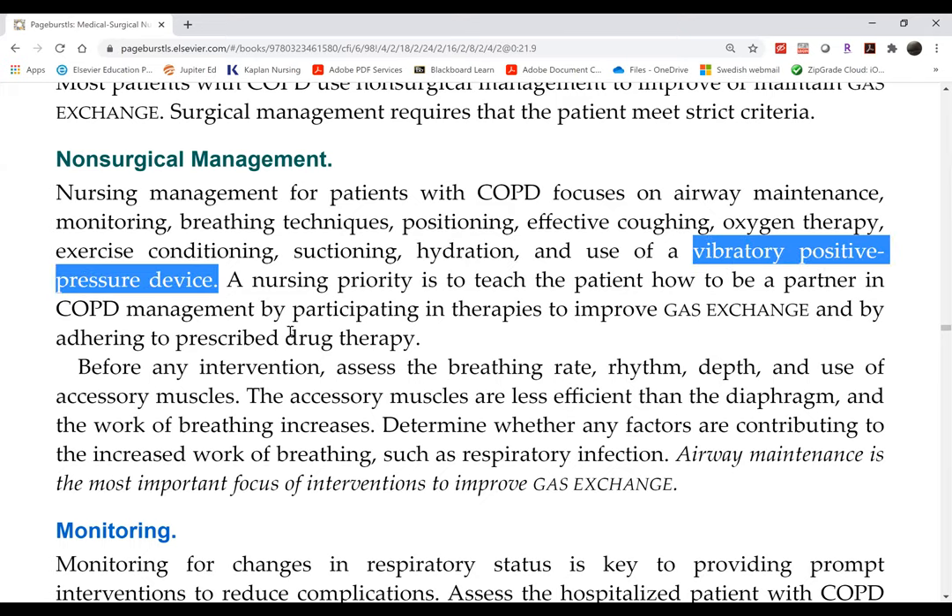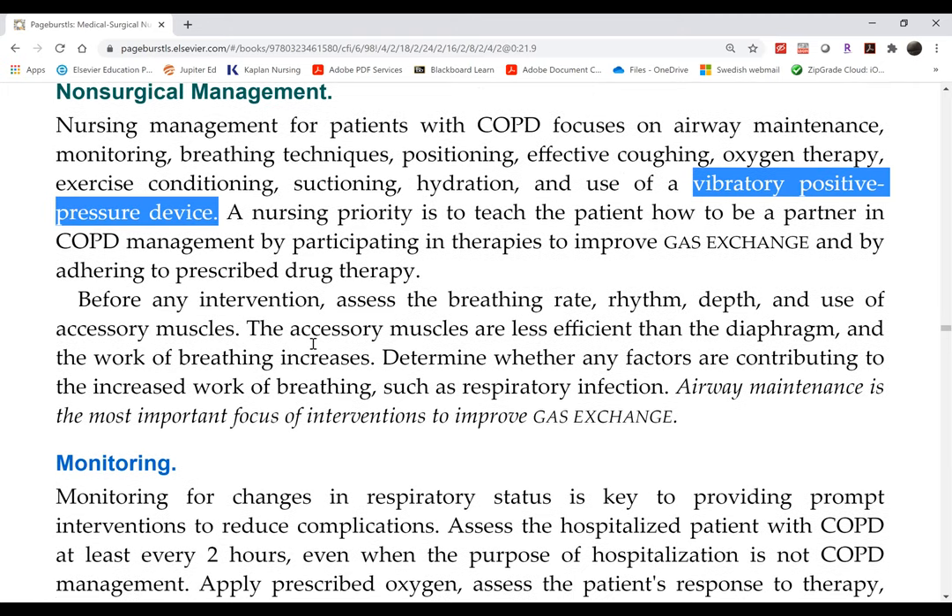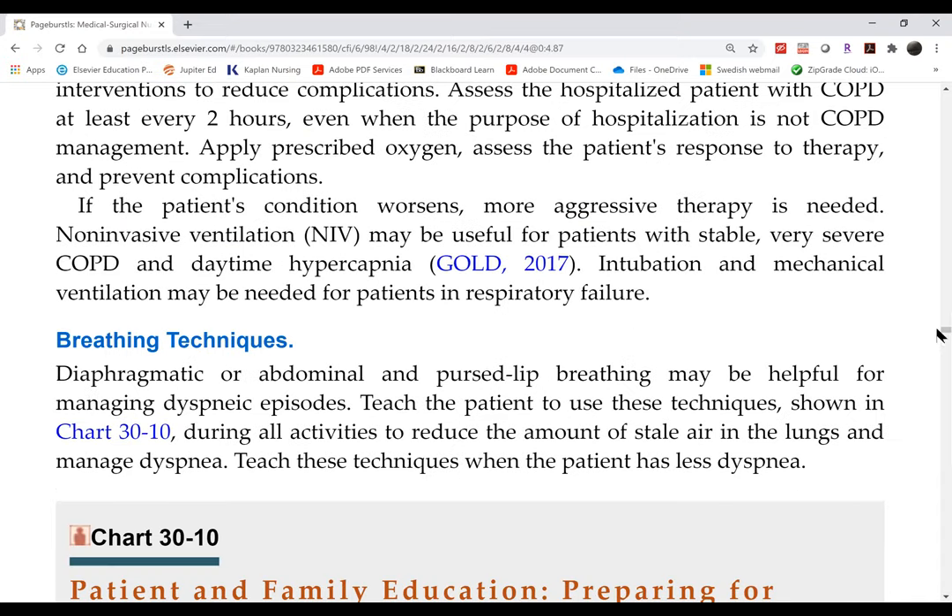Patients take the vibratory device home and can use it anytime. Respiratory therapists hand them out frequently, but patients are charged for them. Some patients lose them or leave them at the hospital at discharge without realizing they paid for them.